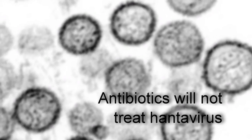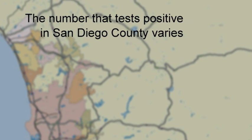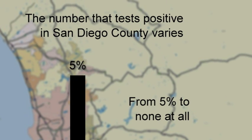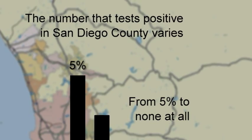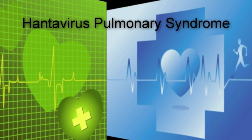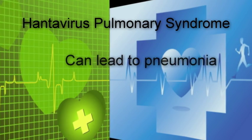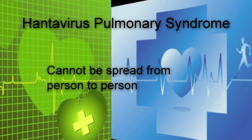Antibiotics are not effective against hantavirus, and there's usually nothing to worry about in San Diego — it's not that prevalent. We test a lot of mice every year; the number that test positive varies from around five percent at the high end to much less than that. There are some years where we don't even find it. But the concern, obviously, is the high fatality rate — if only one person gets it, that's a pretty high risk of them dying. Hantavirus pulmonary syndrome can lead to pneumonia, but it is not contagious and cannot be spread from person to person.